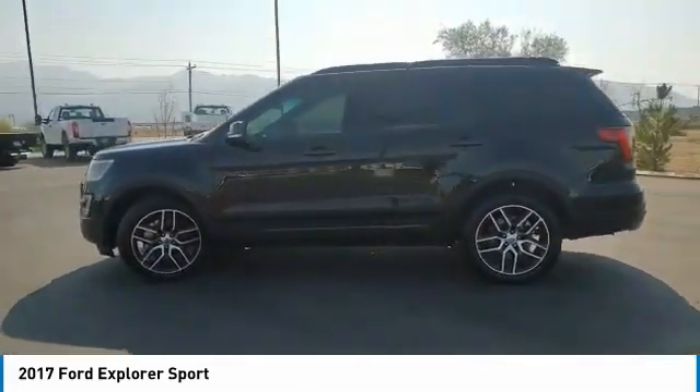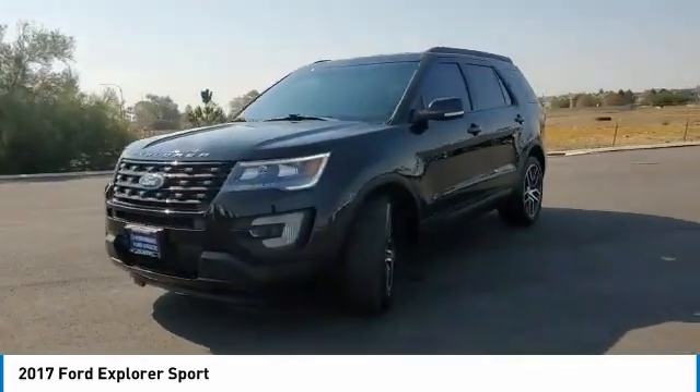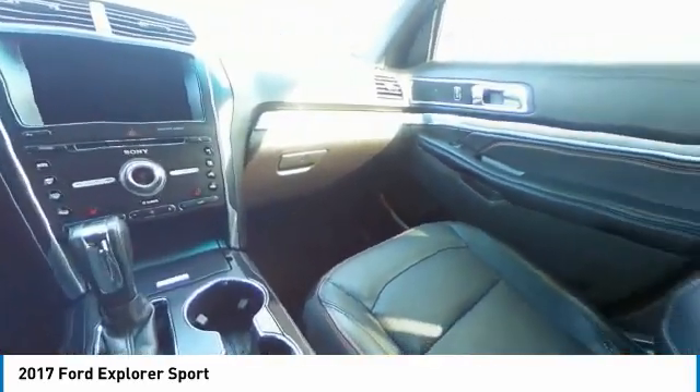Here are some of this vehicle's great options: 4-wheel drive, turbocharged, tow hitch, heated mirrors, aluminum wheels, rear spoiler, power lift gate, brake assist, daytime running lights, tires.